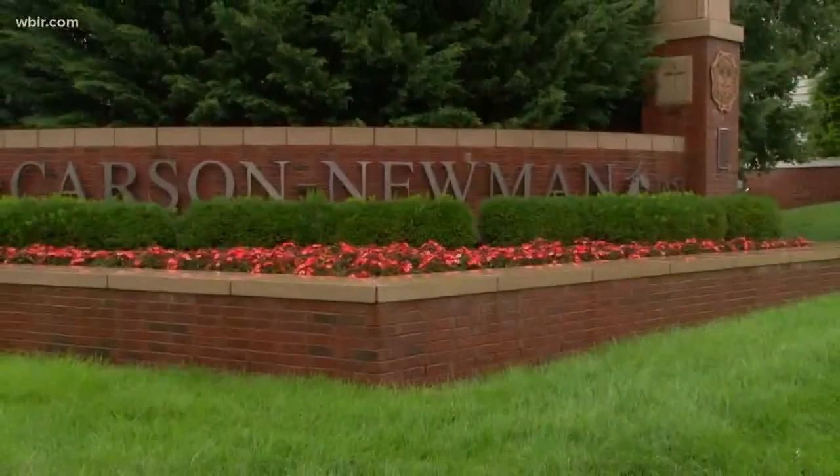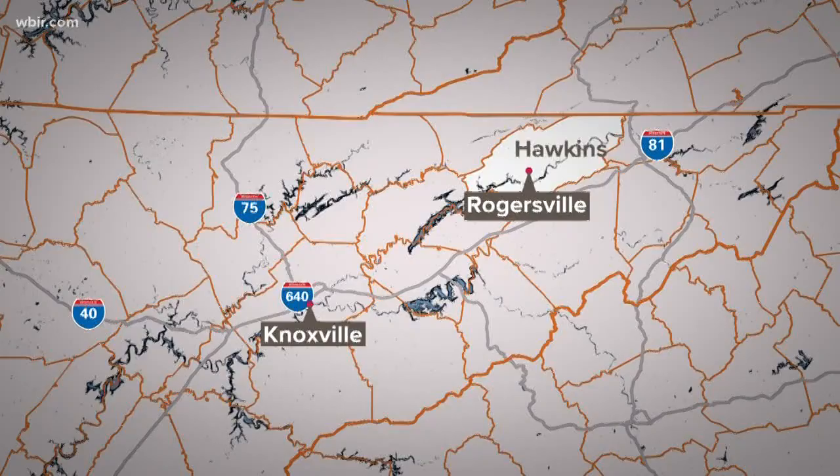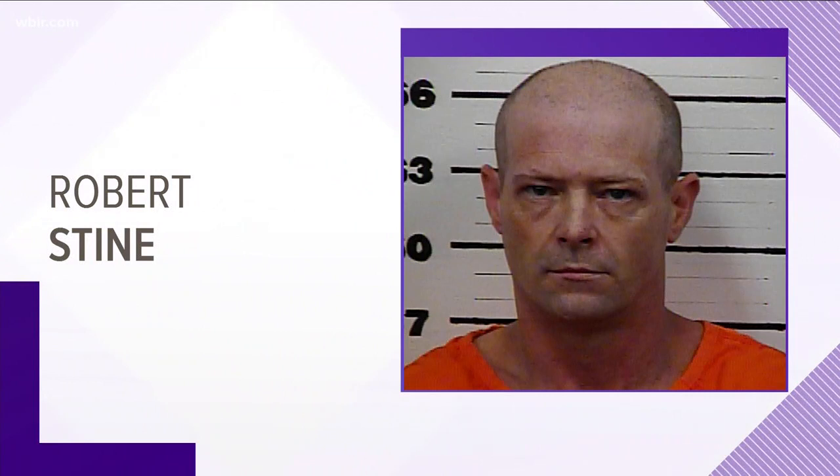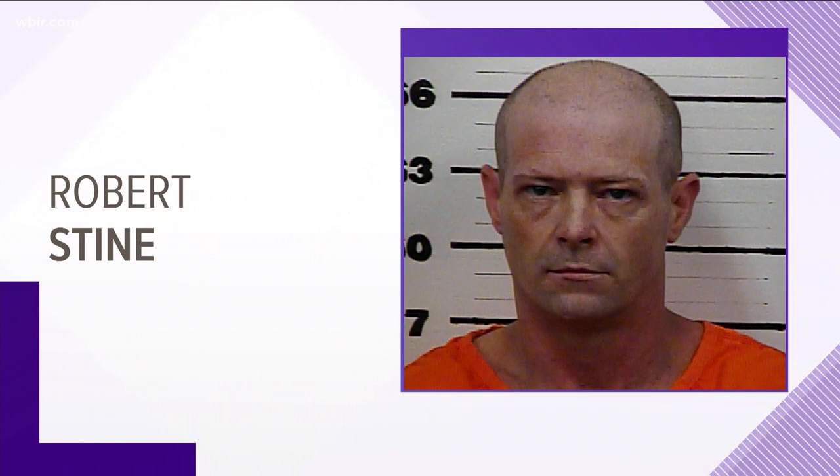A burglary suspect in Hawkins County is accused of discovering a body and failing to tell authorities. The sheriff's office says deputies responded to a home in Churchill Friday after receiving a call about a suspicious vehicle. Deputies found 43-year-old Robert Stein inside, hiding with a man who was dead. Deputies believe the body had been there for a while and don't suspect a crime in that death. Stein is charged with four counts of aggravated burglary, two counts of theft of property, and failure to report a dead body.